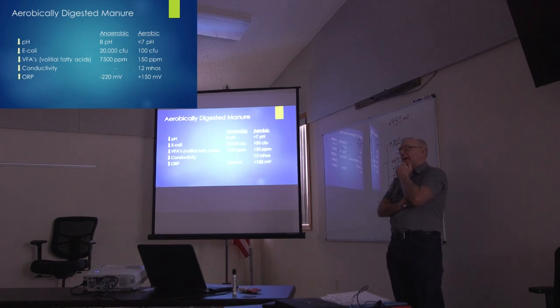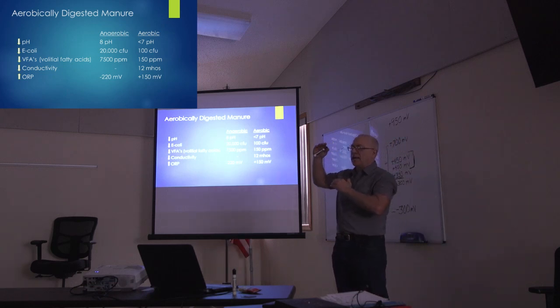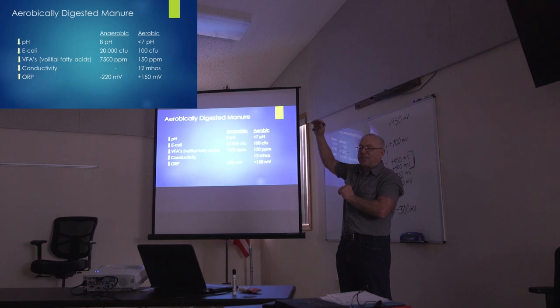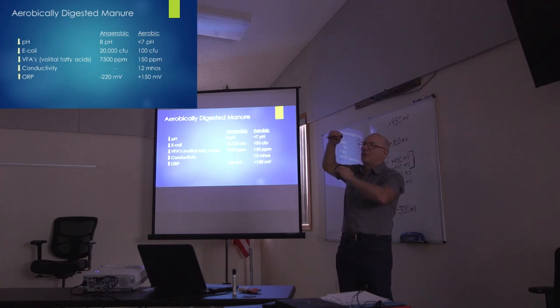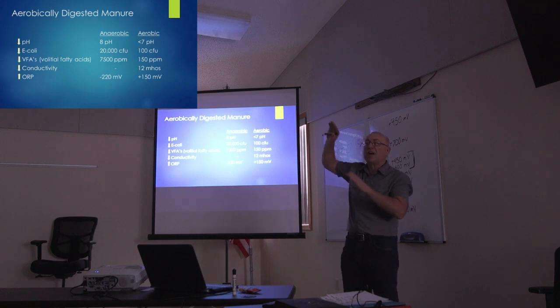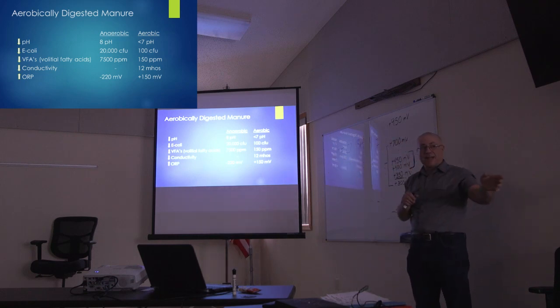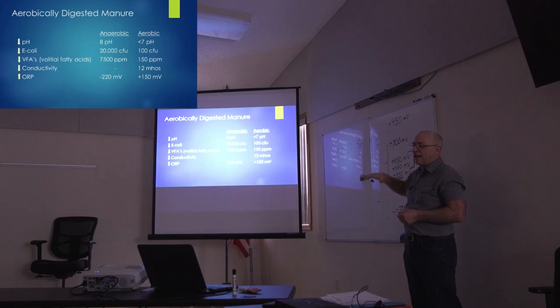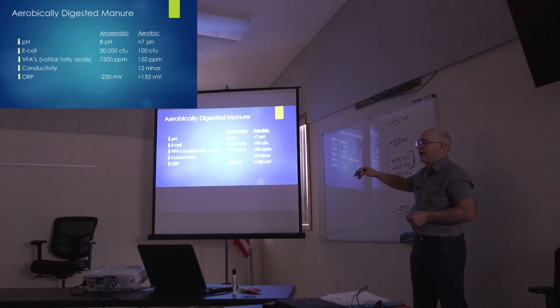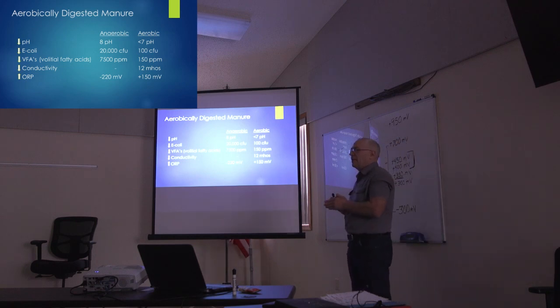Generally, the ORP reading and the pH are inverse: normally if you have a high pH, your ORP is going to be low, and if you have a low pH, your ORP is going to be high. That doesn't always hold true, but with this compost it holds true — the pH 8 horse compost had a low or negative ORP reading, while the deer carcass compost had a 6.3 pH and a higher ORP reading.